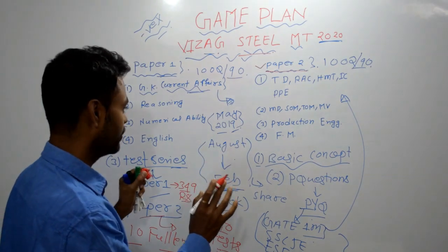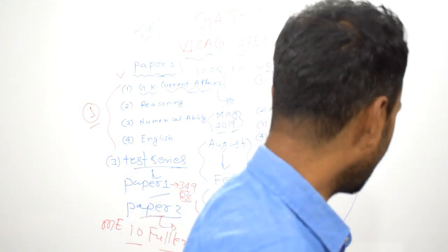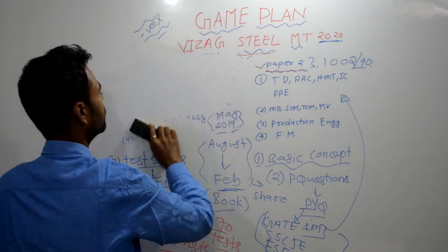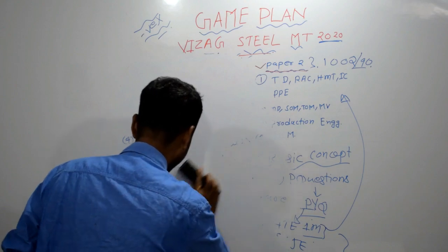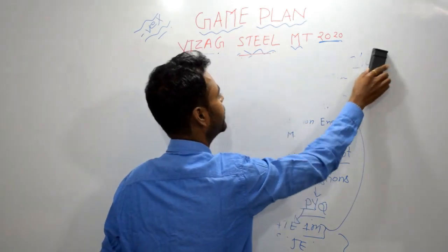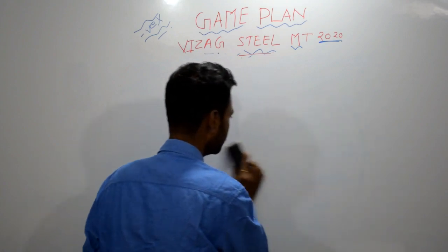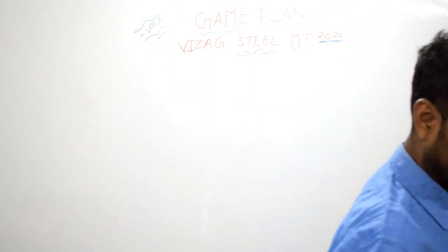Now I will tell you how to write test series and what your approach should be while writing test series, so that you can get the best marks out of it. This is very, very important. If I don't share this with you, you might lag somewhere and miss those marks in the examination. I want you to get maximum marks and crack the examination — that is our mission.